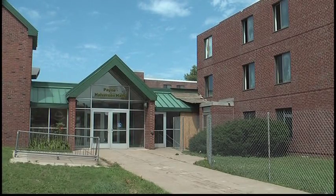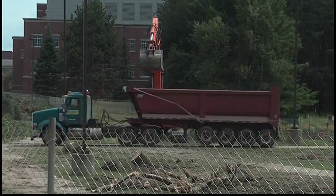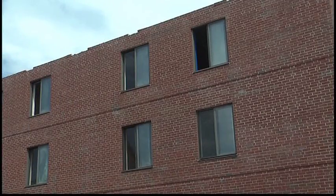By fall 2017, they're hoping to have at least two of the six new buildings open for students. When the entire project is completed, the facility will house over 1,200 students.